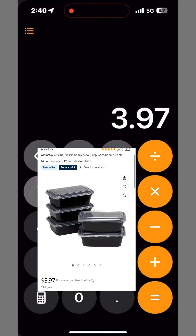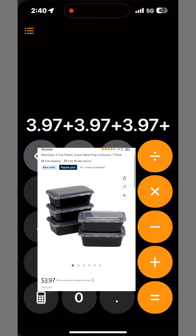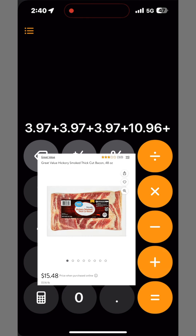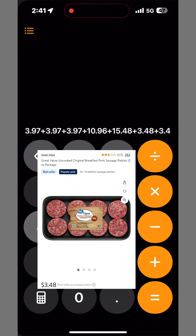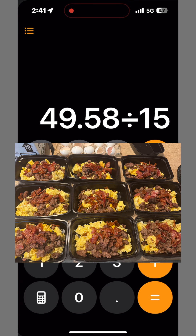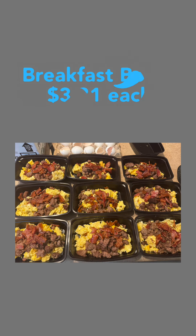What's it cost to make Tom's breakfast bowls? The bowls themselves are $3.97 — I bought three packs of those. Then I bought eggs, $10.96 for grade A large eggs. Then bacon, $15.48. Sausages were $3.48 times two. Then butter, $4.27. That comes to a total of $49.58. Divide that by 15 bowls and you have $3.31 per bowl.